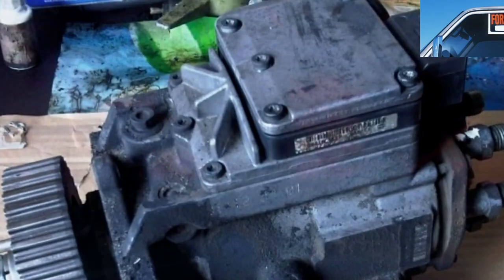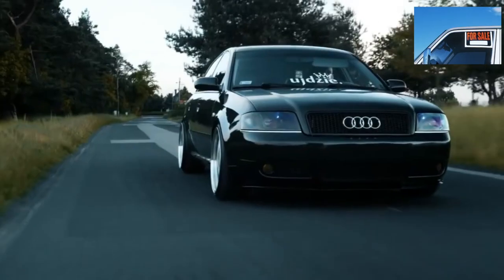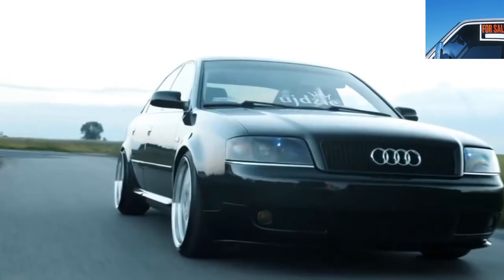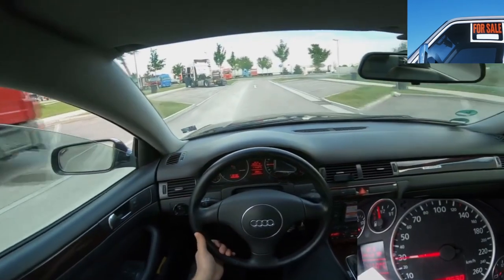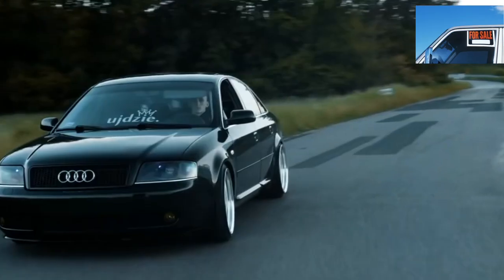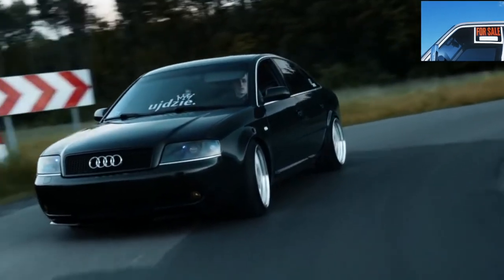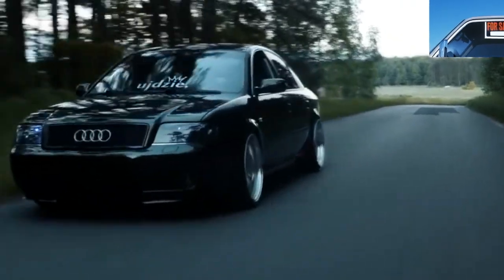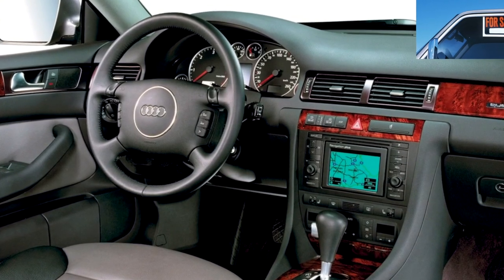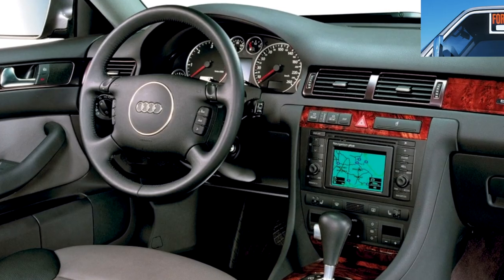The 3.0 is a 30-valve V6 with an aluminum block, which began to be installed after the facelift instead of the 2.8 ACK. The 2.7 biturbo — with two turbines — is an almost legendary engine, with acceleration to 100 km/h in 7.6 and 6.8 seconds. Since people don't buy a car with such an engine for a leisurely drive, fuel consumption below 16 liters in the city is a rarity, more often 18 to 20 liters. Maintenance features are the same as previous V6 engines — just don't forget about the two turbines. Unless you're feeling lucky, you should not buy a car with this engine carelessly.